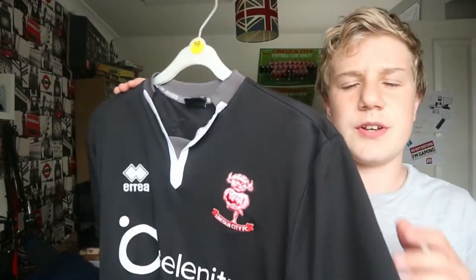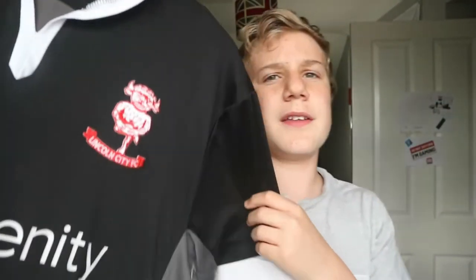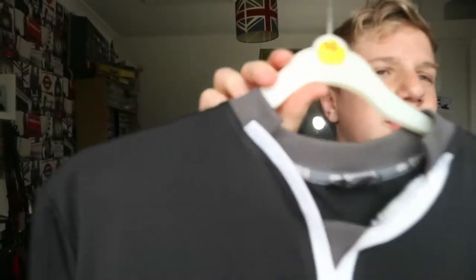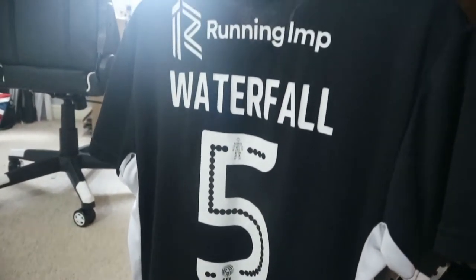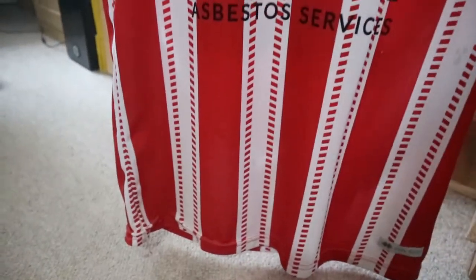The only match-worn shirt I own and I think it's really cool. Then we have the 2017-18 away shirt, which has a printed badge on it — I don't like printed badges, I prefer embroidered. It does have an embroidered Errea badge though. This one is sponsored by Salenity, as they changed their name from Software Europe. It also has Luke Waterfall on the back — I bought this off a friend and it already had Waterfall on it, which I didn't really mind.